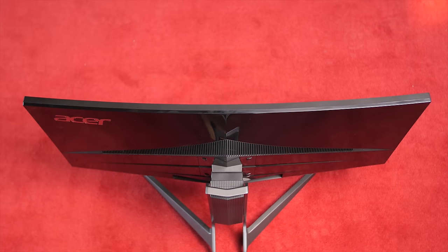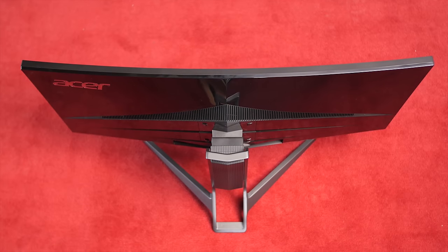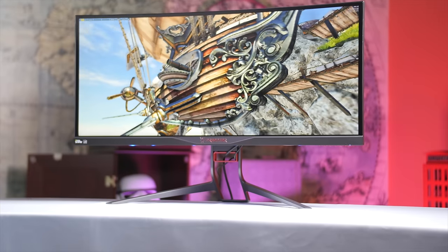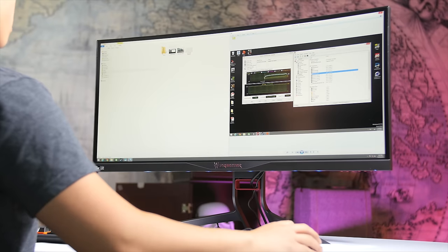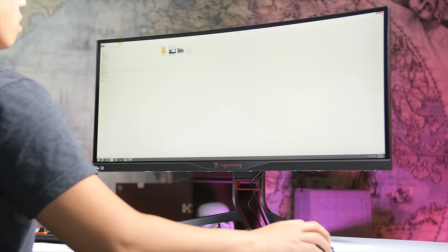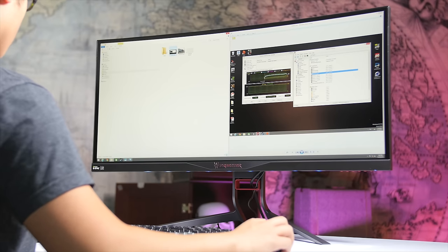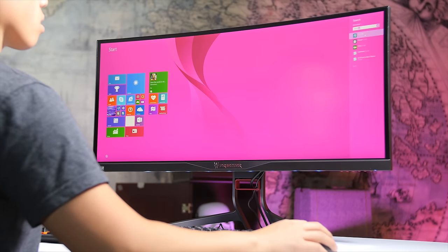34-inch curved display? Not as curved and therefore immersive-feeling as the BenQ XR3501, but better than flat in my opinion. AH IPS panel technology for superior color performance and viewing angles? Big check. 3440x1440 resolution? Much more difficult to drive than 2560x1080 — more on that later — but a much finer image and way better for regular desktop use.